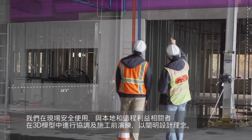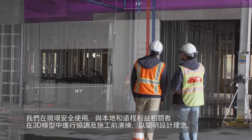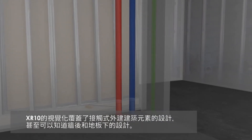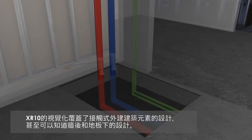Perform immersive pre-construction walkthroughs in the 3D coordinated model with local and remote stakeholders to clarify design intent. Visualize the design overlaid with the context of the as-built building elements, even those behind walls and beneath floors.